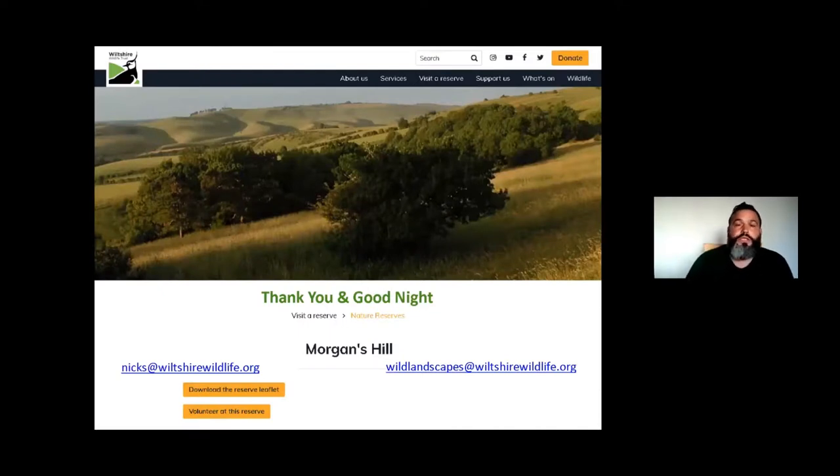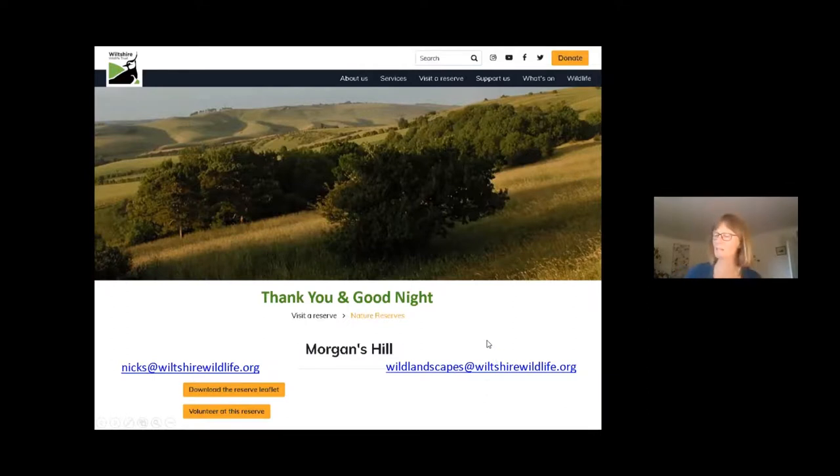There are questions in the chat already. In terms of the Wiltshire Wildlife Trust you can go on the website to see how to get involved at Morgans Hill or other reserves — there are events, talks, walks, and volunteering on most reserves. I don't have a volunteer group at Morgans Hill at the moment but I'm hoping to get one going again for the autumn. My email address is shown here for anyone who wants to contact me about the reserve or about the Wild Landscapes work if you want help improving your green space.